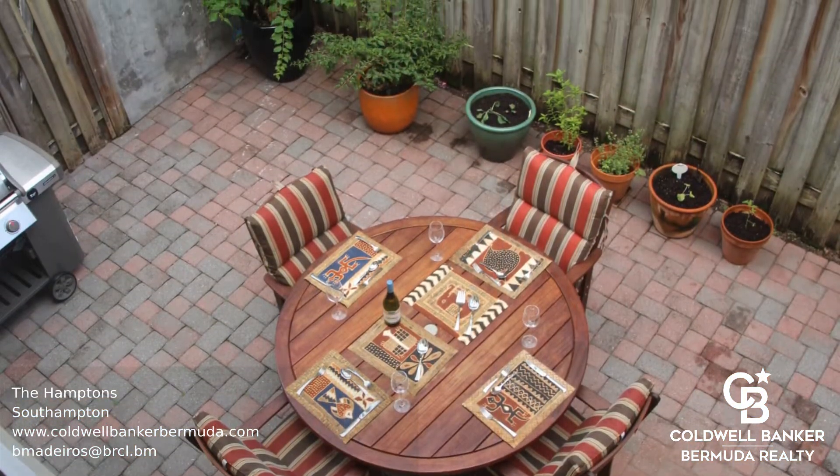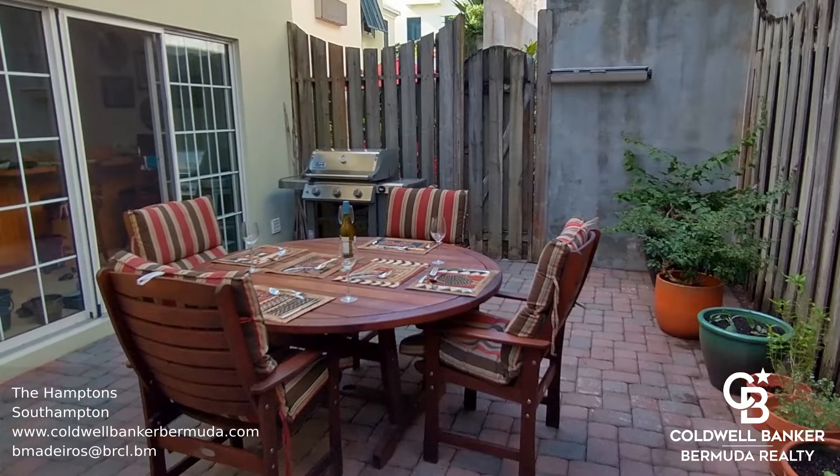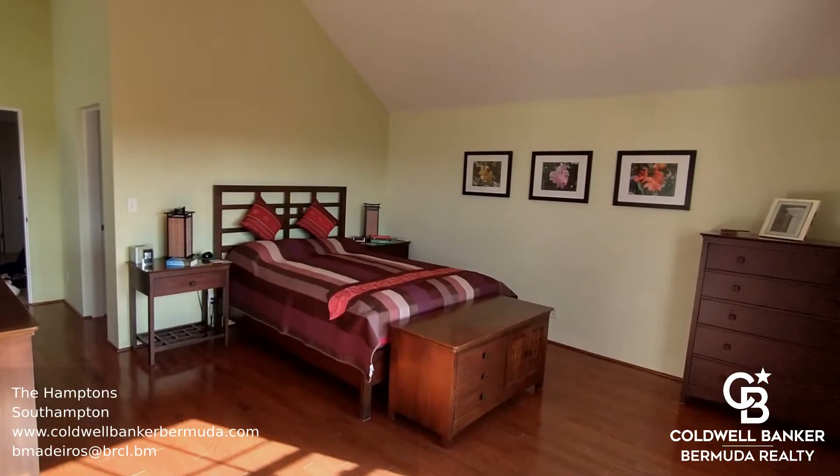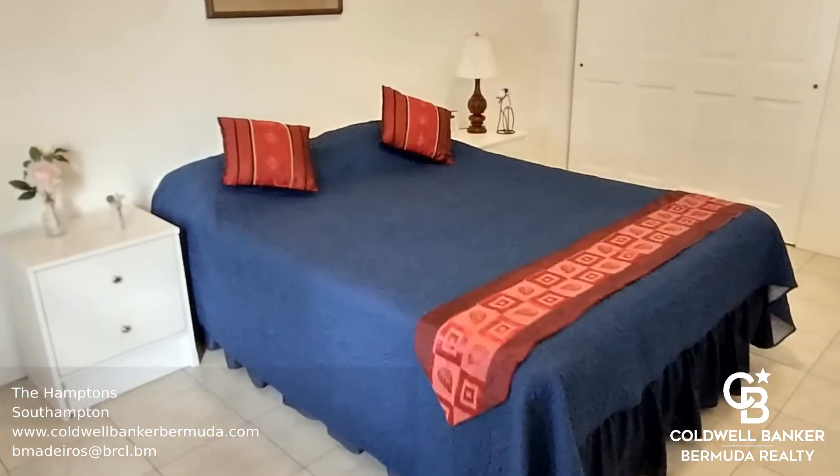On the upper level, there are three bedrooms and two full bathrooms, including the master suite. In addition to deeded access to Sinky Bay Beach, there's also a private playground, horse paddock, and many more amenities nearby.